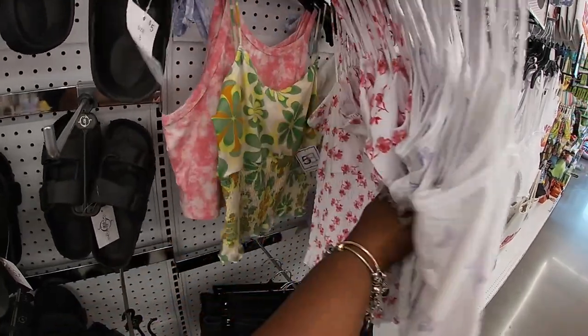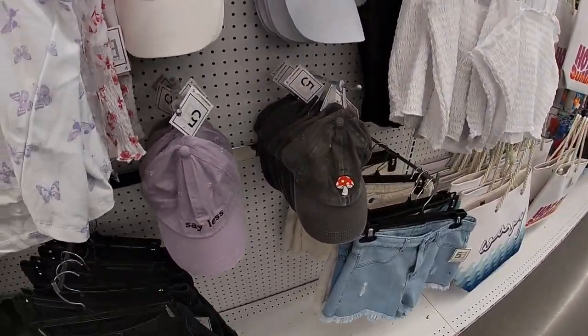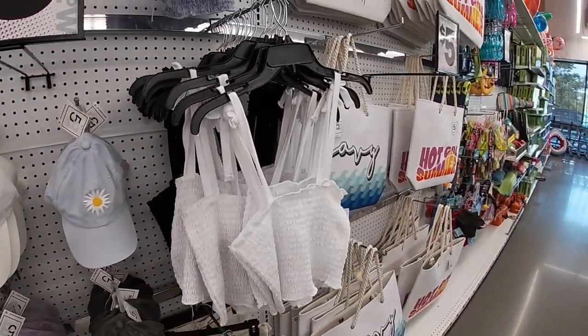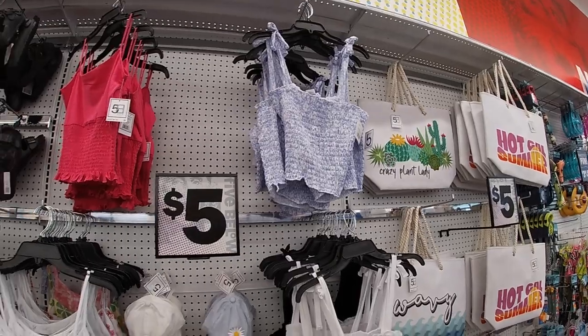A rose top, a groovy tie-dye top, a butterfly hat, mushroom print — these are also five dollars. And the shorts are five dollars too.